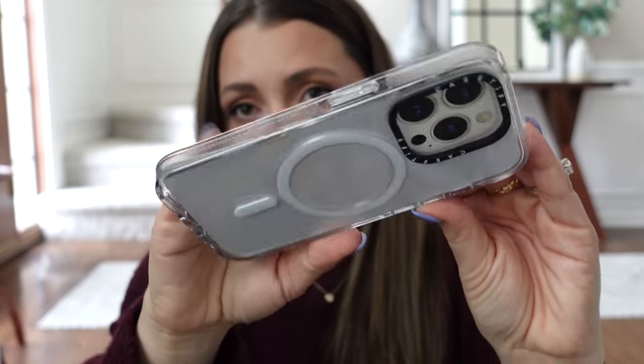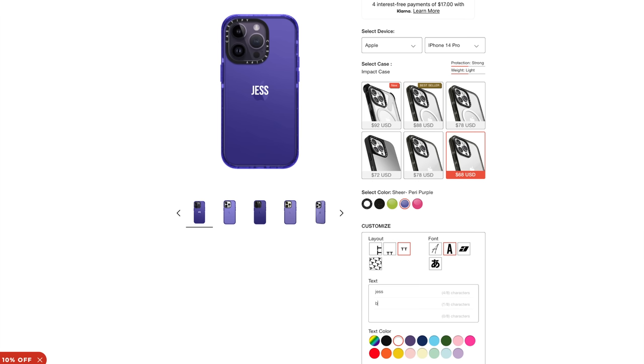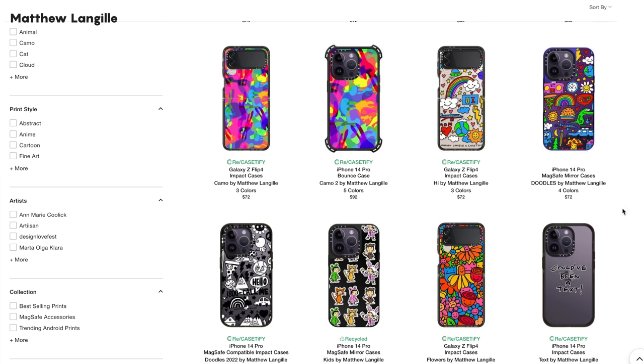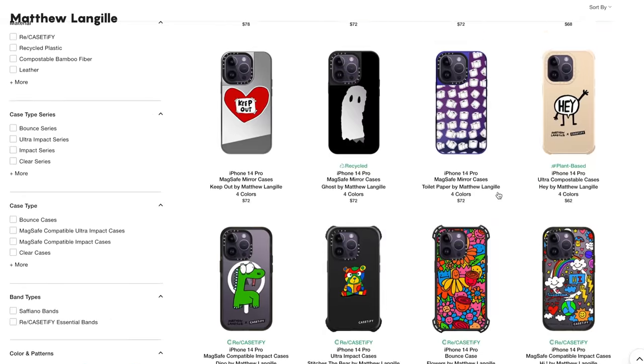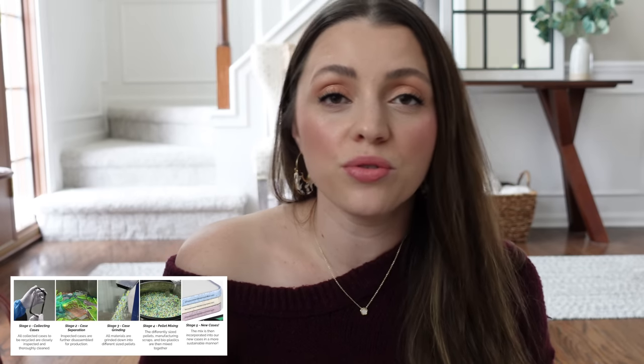I love that their clear cases are optimized to prevent yellowing. If you've had a cheaper clear case, it ends up looking gross after a while — these don't do that. You can also customize your cases with a phrase, a word, or your monogram. I have my name on one. They also have their artist program featuring a culturally diverse group of artists, and the ReCasetify program has had over 51,000 cases recycled, making future cases from 65% recycled materials with 20% less carbon emission. I'm just a fan of the brand.